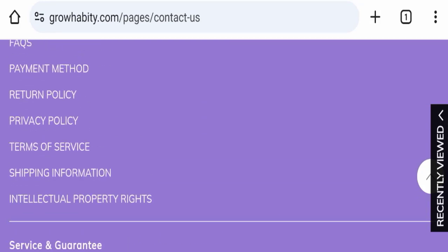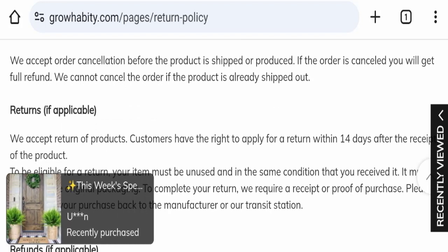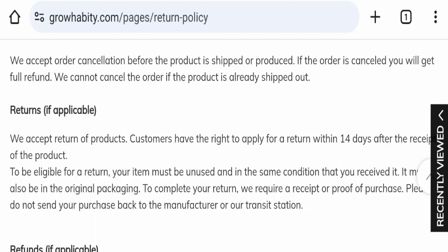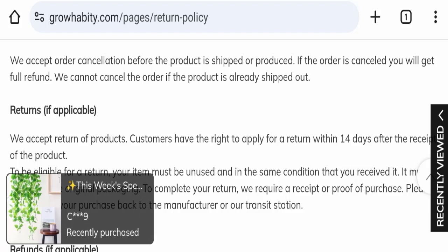Next we will check the return and refund policy. You have only 14 days to apply for a return or refund, and after 14 days you will not be eligible for it. For return and refund issues, please check our description area where you will find links to help you get your money back.